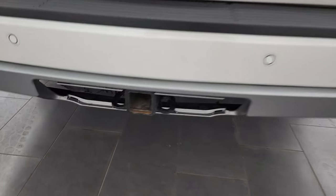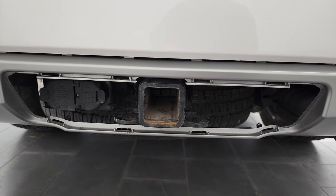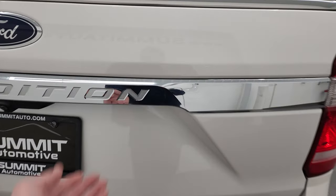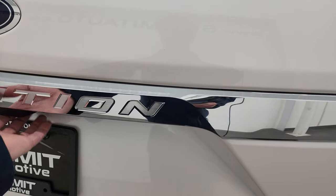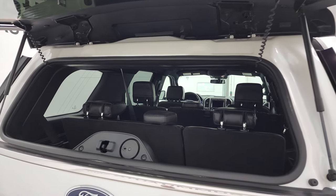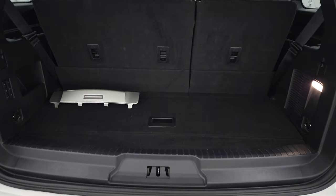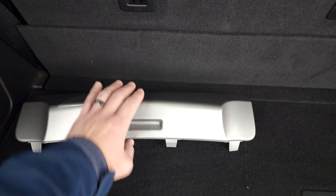Backup parking sensors, and it does have the full towing package — receiver hitch, 4-pin and 7-pin wiring. This one does have the heavy-duty tow group on it, which gives you the 3.73 gears. You do get the flipper glass right there, which is nice. If you do have a trailer on your vehicle, you can still get into the back, and we do have the cover for the receiver hitch.